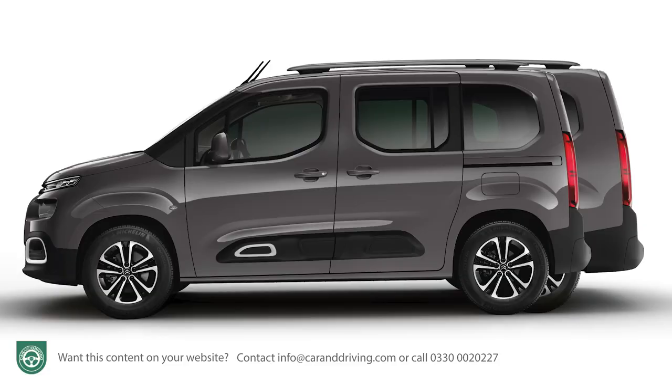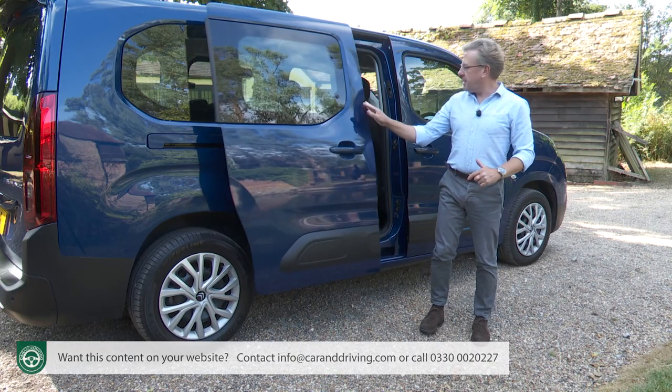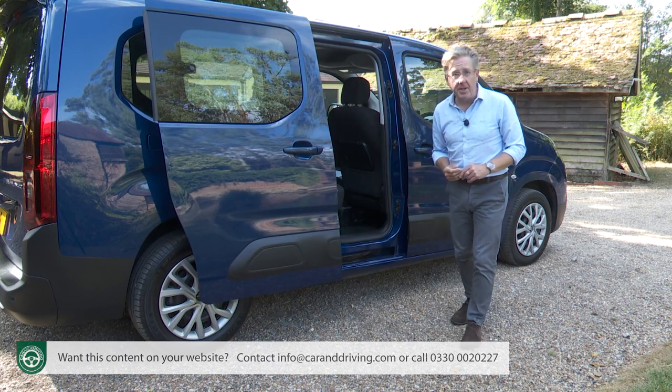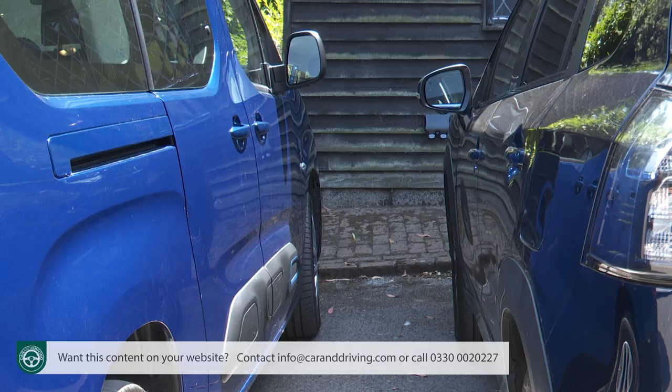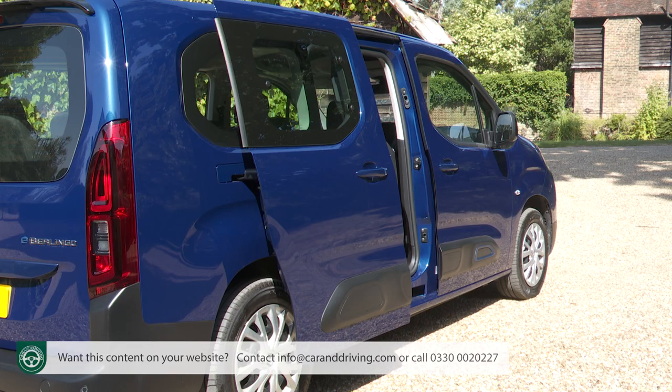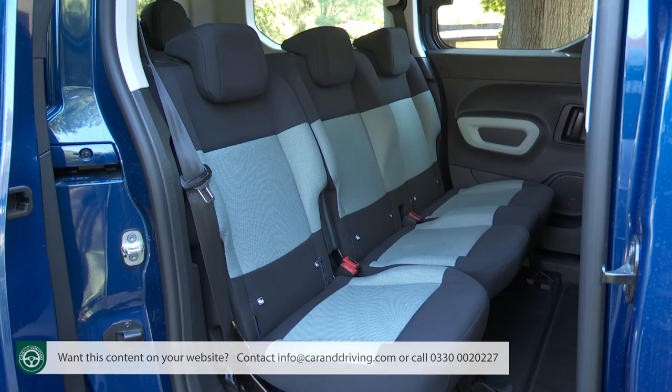Both short and long-wheelbase E-Berlingo models offer access to the rear via sliding doors, which are so much more practical than conventionally opening items that kids so often use to dent and scratch adjoining vehicles in tightly packed car parks. The sliding doors are rather heavy to close from the inside and mean you can't have door pockets. The second row offers enough space for a wide variety of passenger shapes and sizes, and because the battery pack is mounted beneath the floor, cabin space is not compromised.